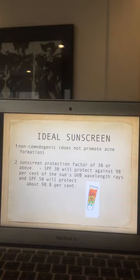Comedones are what we call blackheads and whiteheads. Sunscreen should have a protection factor of SPF 30 or above. SPF 30 protects against 98% of the sun's UVB wavelength, and SPF 50 protects about 98.8%. There's no need to go higher than SPF 50 — those SPF 60, 70, 80, or 90 products offer negligible extra protection compared to 30 and 50. The maximum I prescribe for my patients is SPF 50. Don't be misled by SPF 100 or 150 products.